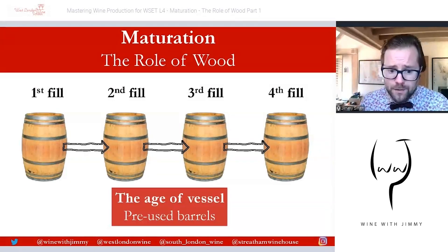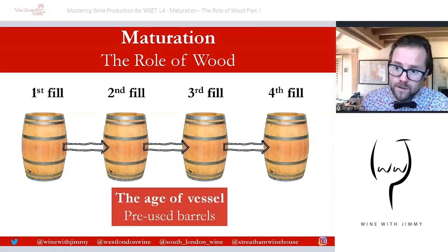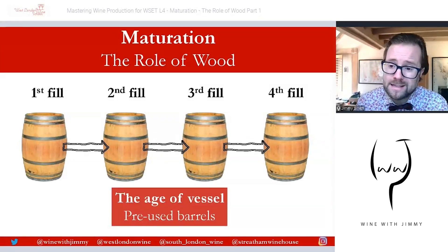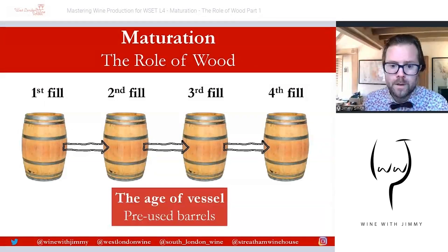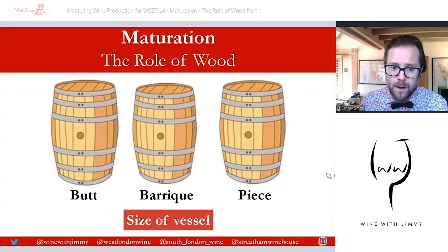By the third or fourth use it becomes a more neutral barrel. Of course if you're utilising barrels that have been around 5, 10, 15, or 20 years, they may need to be reconditioned, but they can be reused — really serving as a vessel to allow controlled oxidation rather than flavour extraction.